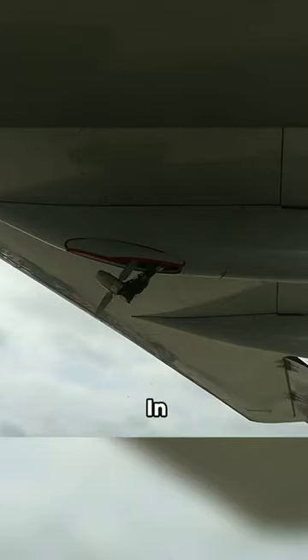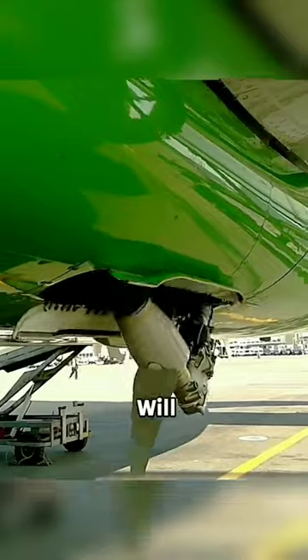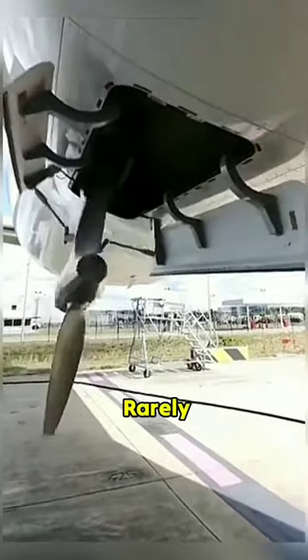If you see such small turbines coming down in a plane, then understand that the plane is in great danger. You will not see this turbine generally because it is needed quite rarely.